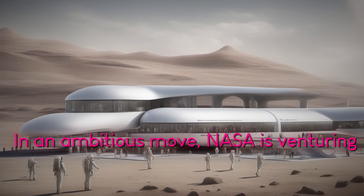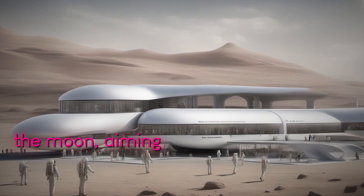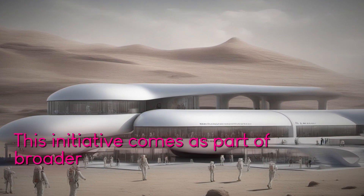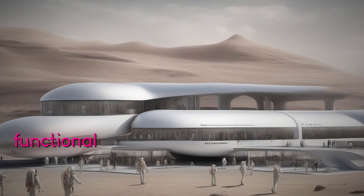In an ambitious move, NASA is venturing to establish the first fully operational railway station on the moon, aiming to facilitate reliable and efficient payload transport across the lunar surface. This initiative comes as part of broader efforts to expand lunar exploration and establish functional lunar bases.